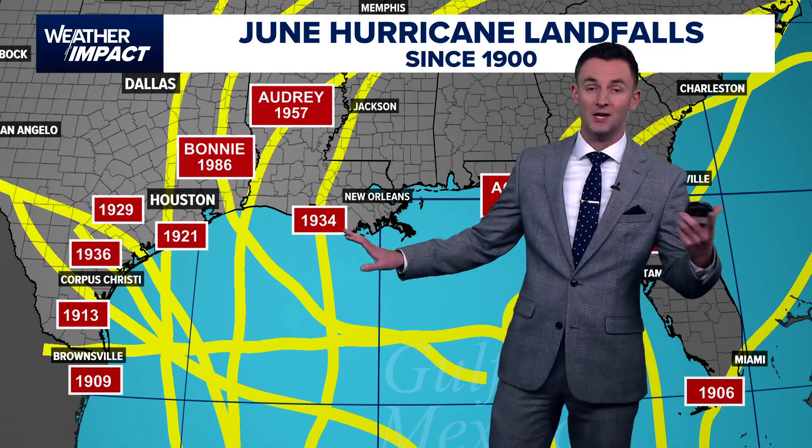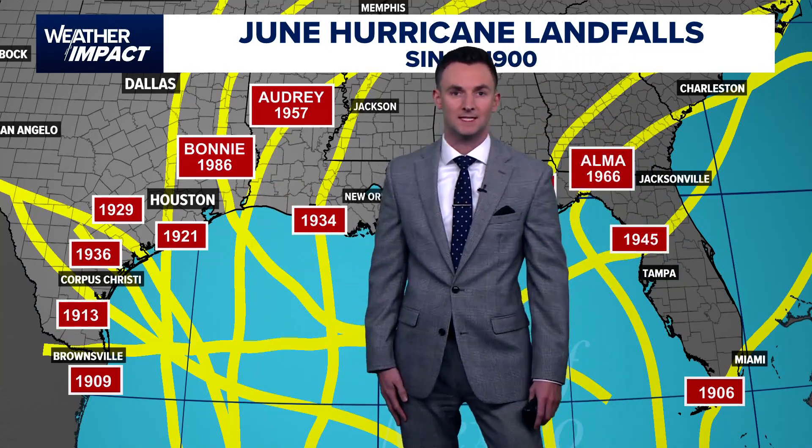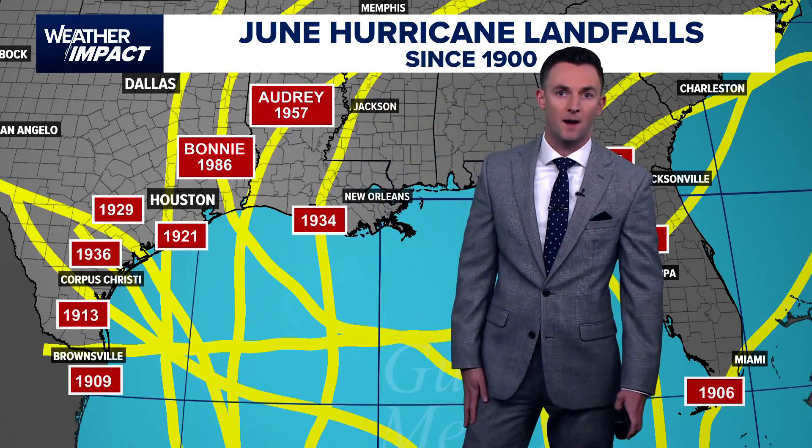The other interesting thing is there hasn't been a landfalling June hurricane since Bonnie moved through southeast Texas in 1986. Before that, it was a lot of early 1900s storms that impacted the middle and upper — or rather the middle and lower Texas coast.